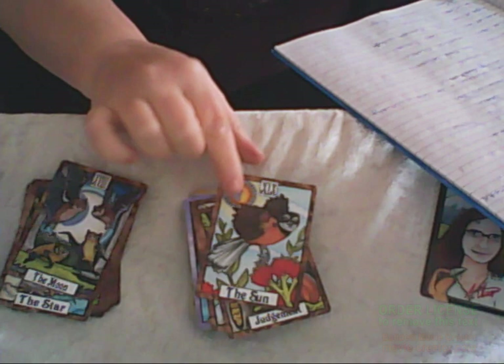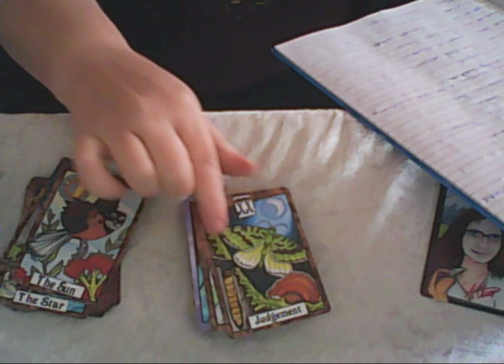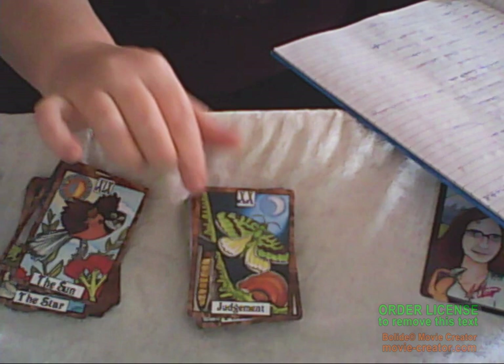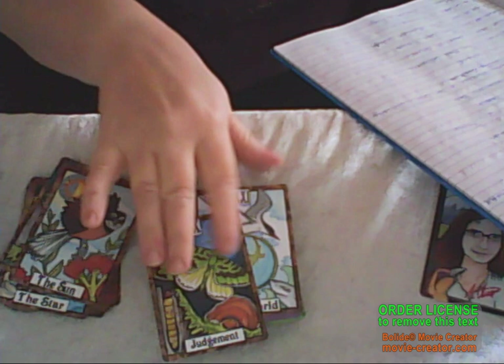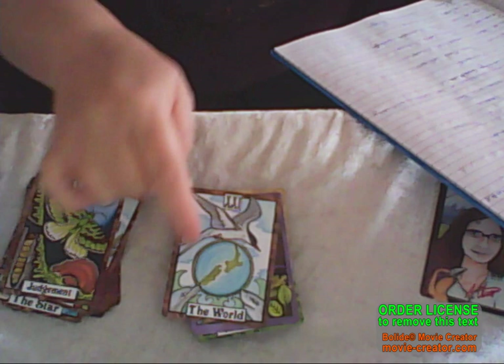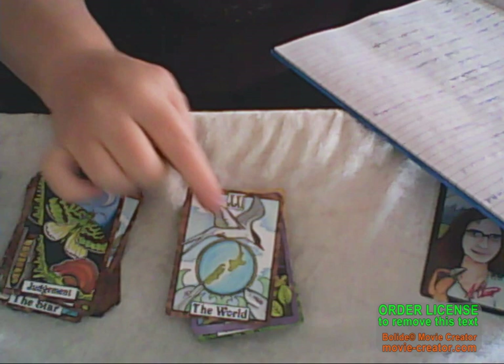We've got the Sun, which is some fat little fantails. Next we have Judgement, which features the pūriri caterpillar. And the World is the creatures of the sky — this is a tern, and he joins with the seas that are below. You can see the dolphin right there, and it's New Zealand. That's the World.